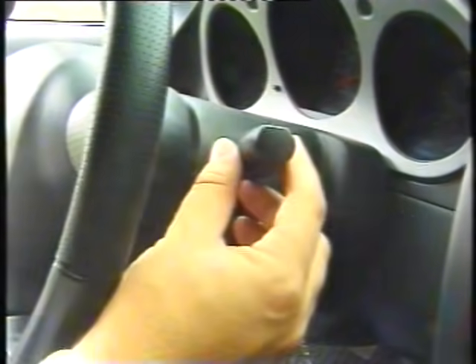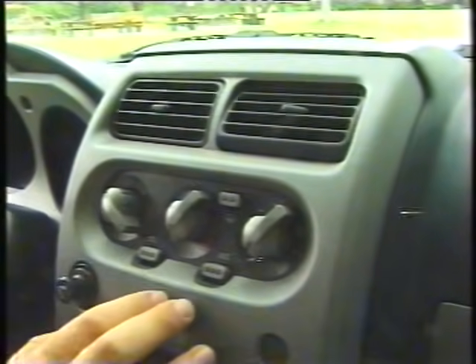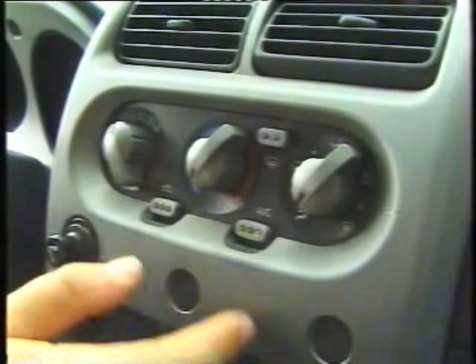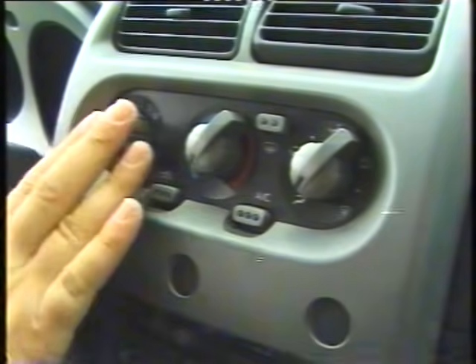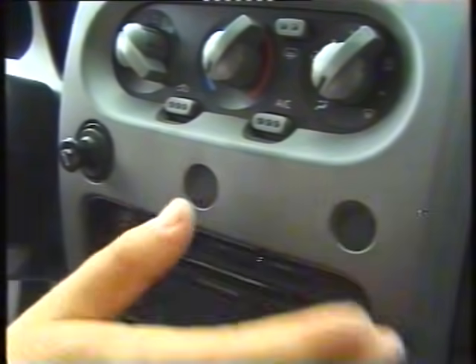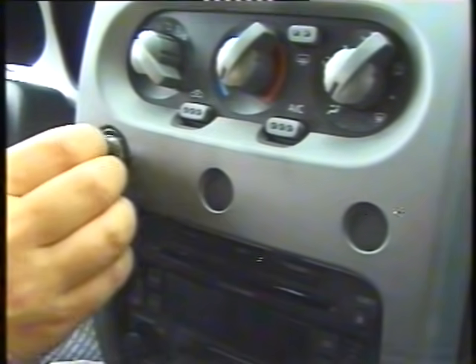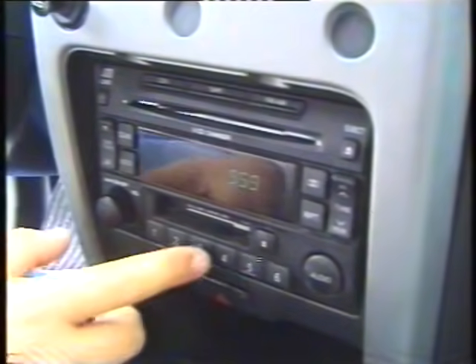The right stalk controls the front wipers and washers — where the rear wiper/washer should also be located. The center console trim mimics aluminum and houses an excellent air conditioning system, which performed superbly even at nearly 40°C on the desert highway running on setting one. Recirculation and rear window defroster are commanded from here. The double-DIN audio system includes an AM/FM radio, cassette player, and a front-loading 6-CD changer. It is exceptional not only in its capabilities but in volume and sound quality.